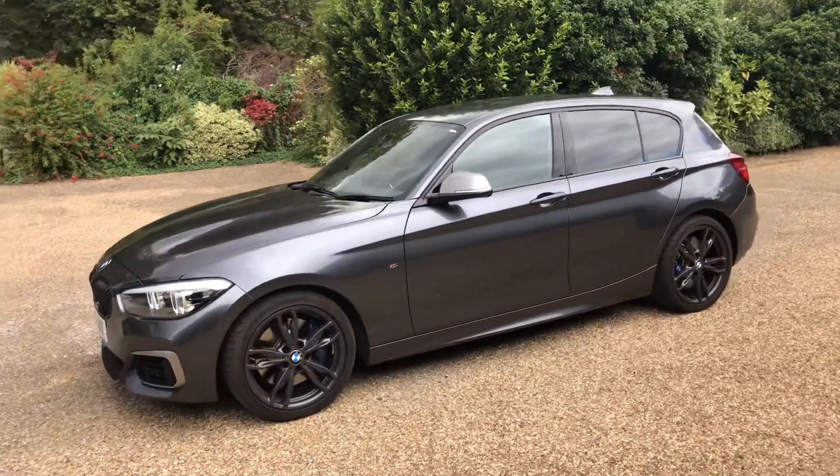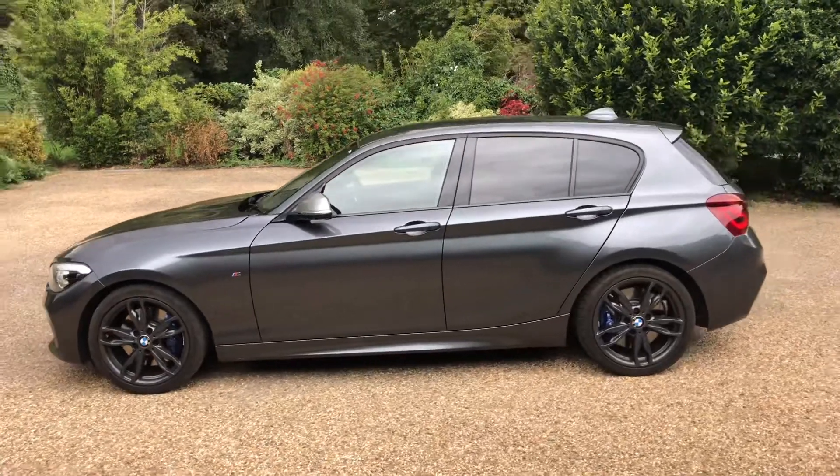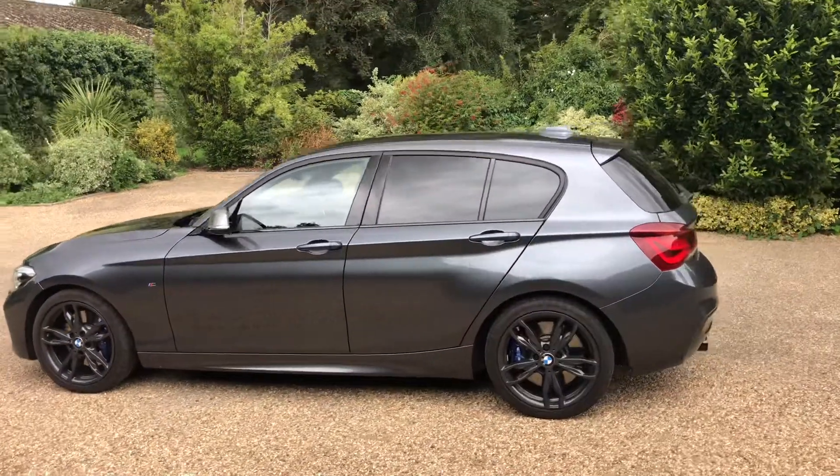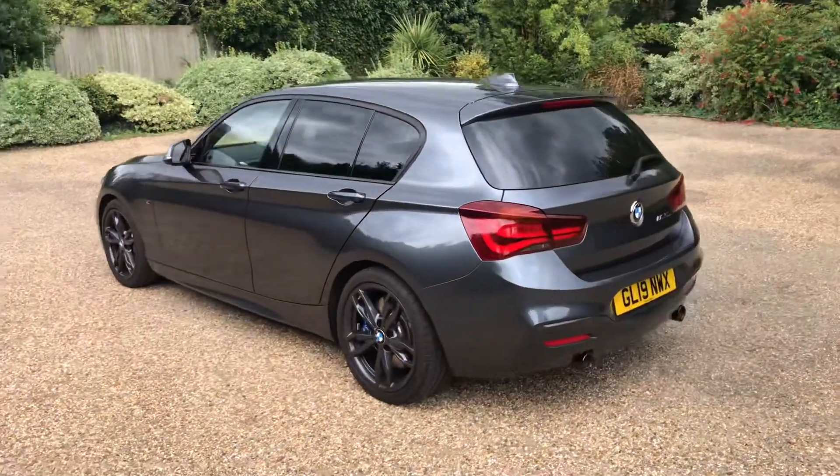LED headlights, sun protection glass, reversing camera, rear parking sensors.